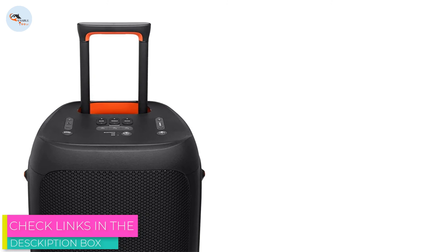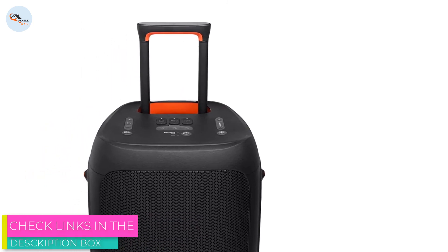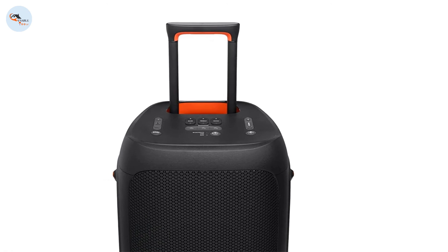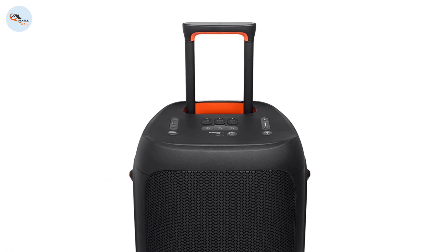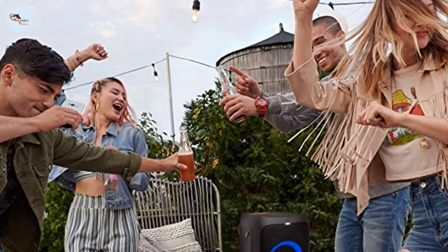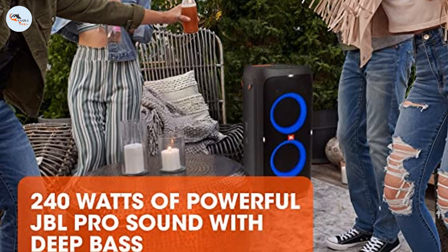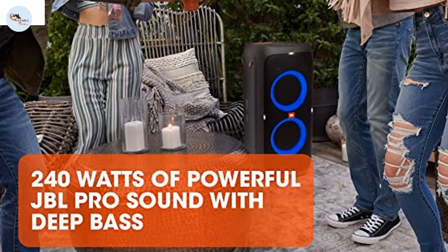If you're looking for a more affordable party speaker, check out the Ion Pathfinder 280. Unfortunately, it doesn't produce bass as deep and doesn't feature mic or guitar inputs. That said, it's smaller, making it more portable. It also gets almost as loud with less compression at max volume, resulting in cleaner audio quality when you max out the volume.